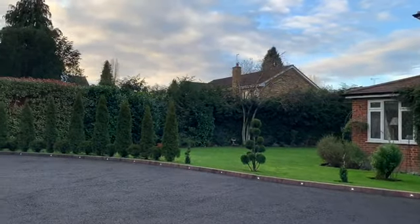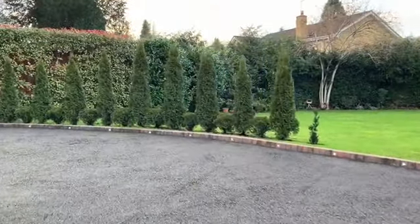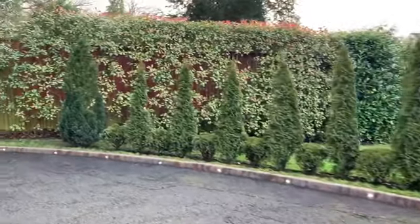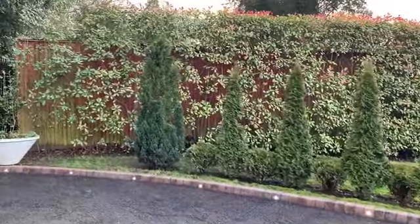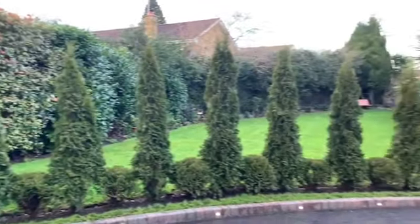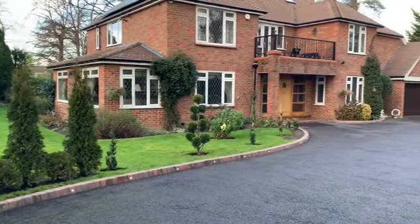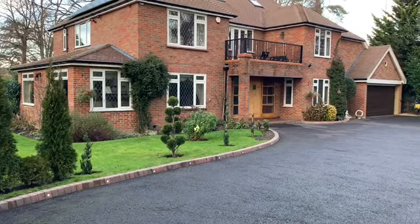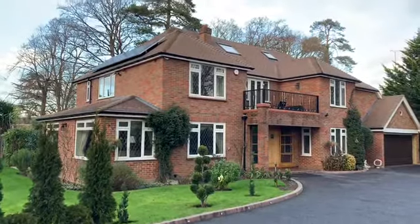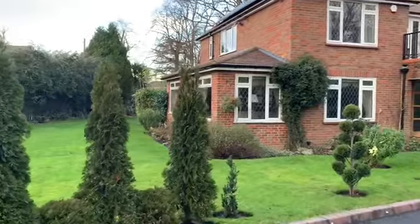The property is set pretty central in the plot, so you've got lovely frontage, side garden, and rear garden. Other features include the yard, which is just behind the hedge here. It's quite a good space — currently used for storage, but there's possibly potential to convert the yard into an annex or separate garage, subject to planning. There are solar panels on the roof and also CCTV.